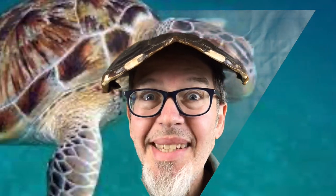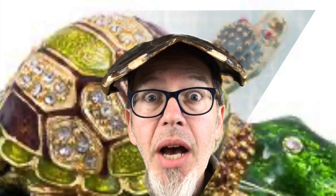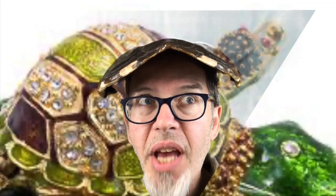Good morning, friends! It's Wednesday and today is turtle day. I'm wearing my turtle shell on my head to keep me safe — it's like a hard hat, it's a shell. Let me show you with my hands.